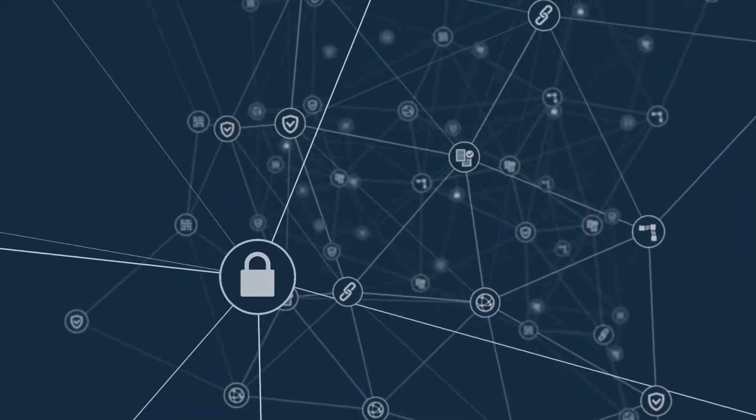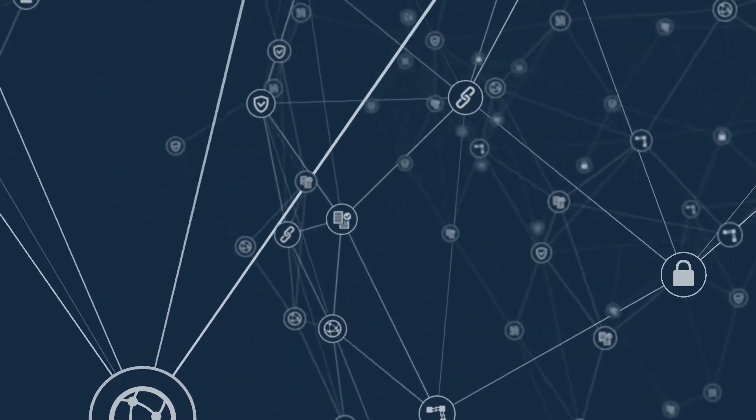Blockchain technology is quickly picking up steam in the world of tech, and markets are transforming as a result. For those blockchain enthusiasts who want to enter an industry, it's a very good time to learn the most needed skills in blockchain technology.